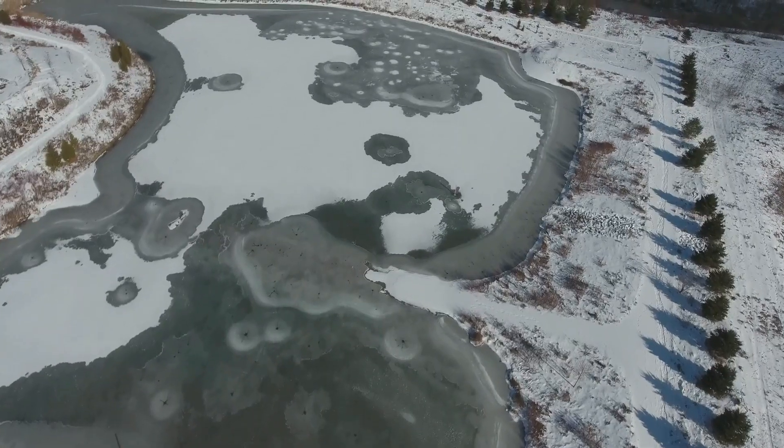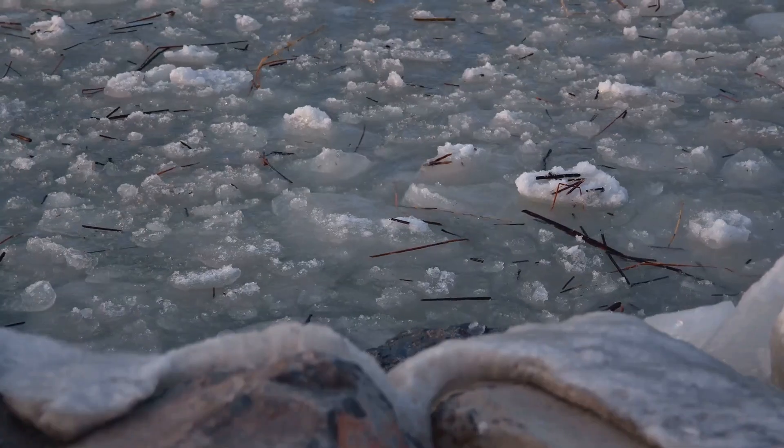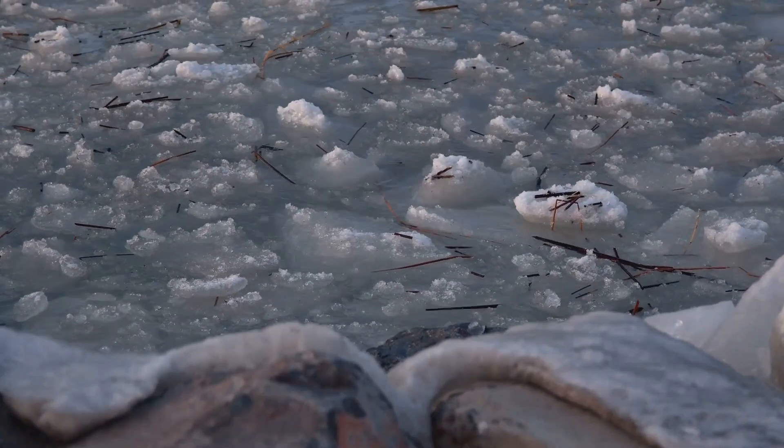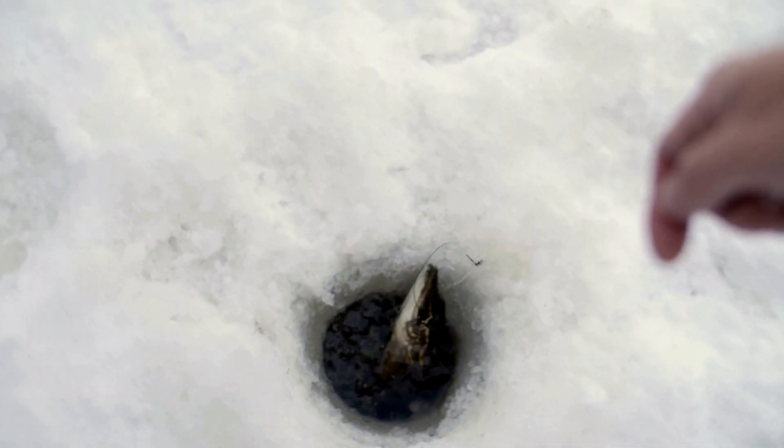Imagine a lake in winter. As the temperature drops, the surface water starts to freeze. Ice forms on the top, creating an insulating layer that keeps the water underneath from freezing solid. This is crucial for fish and other aquatic life. They can survive the winter in the liquid water below the ice.